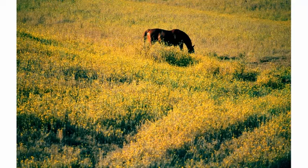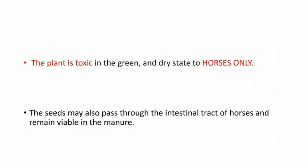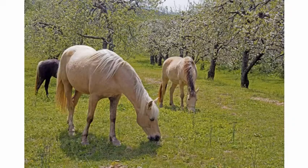This is a picture of a horse grazing in a field of Yellow Starthistle plant. One important point regarding this plant is it is toxic in horses only, both in the green and dry state, and the seeds pass through the intestinal tract of horses and remain viable in the manure. In the manure, the seeds are viable, which will lead to the formation of new plants and the cycle goes on.